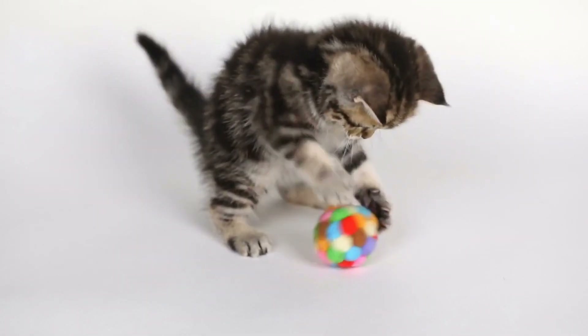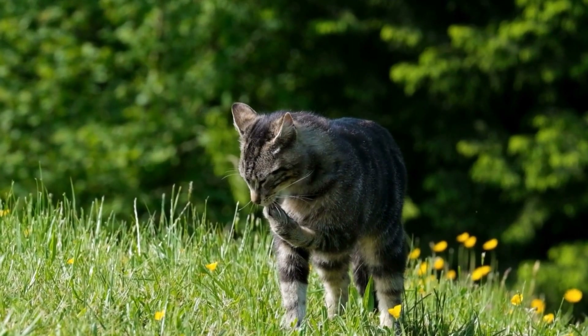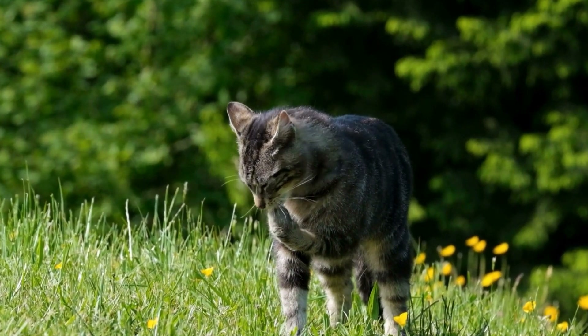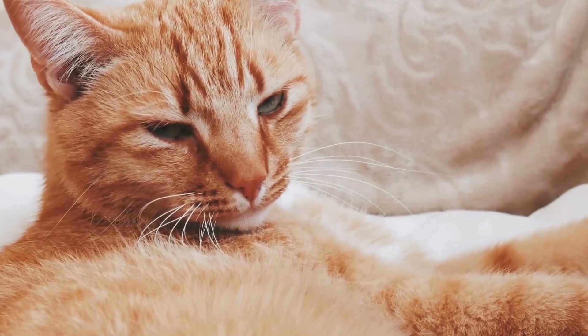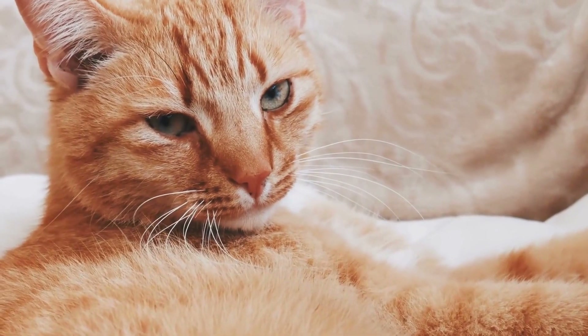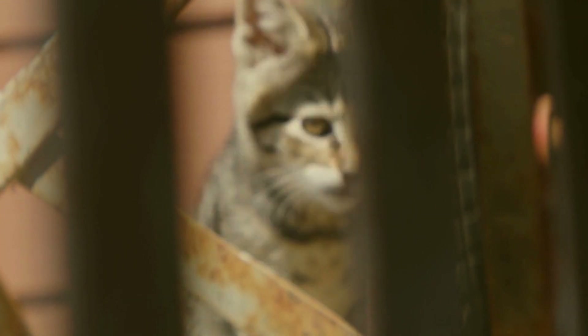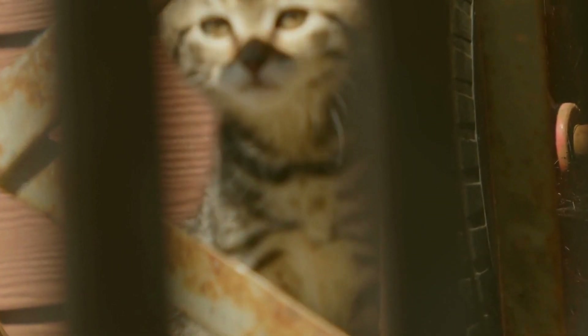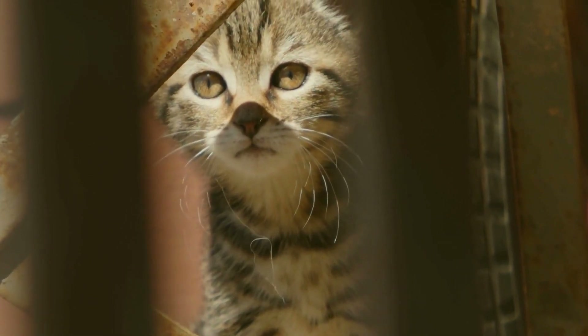Dealing with the Cold. Cats have a higher body temperature than humans, which means they can easily tolerate lower temperatures. However, when the weather turns chilly, cats may seek additional warmth to keep themselves comfortable. Radiators offer a consistent and direct source of heat that can help cats regulate their body temperature during colder periods.